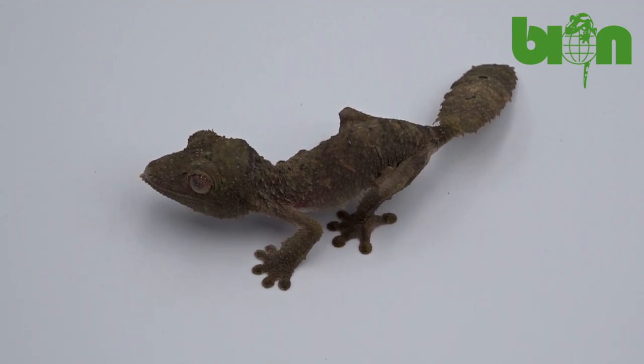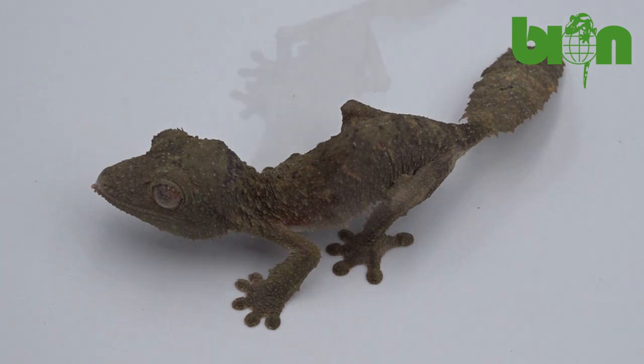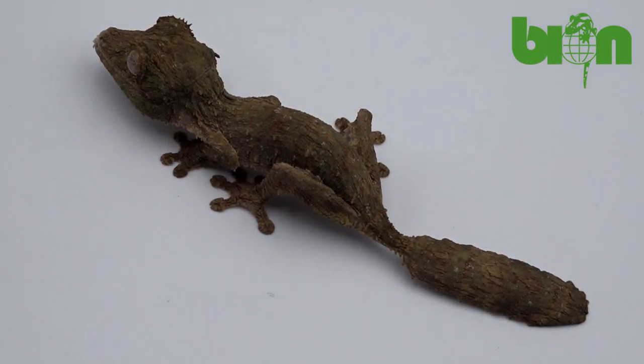This is a common tendency for all Uroplatus henkeli. Coloration can change with age, and even an animal with piebald-looking spots or lines can end up being a regular when adult.